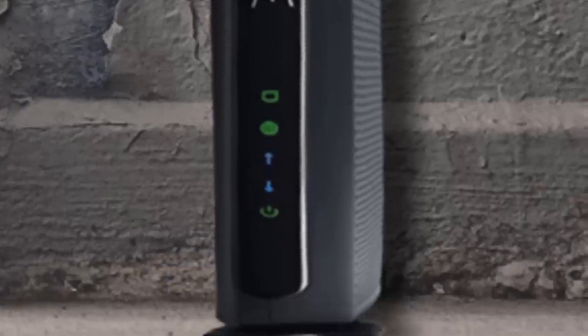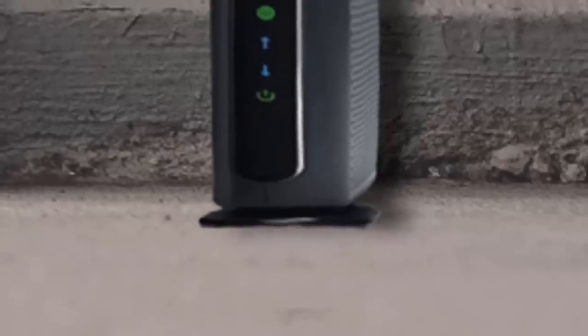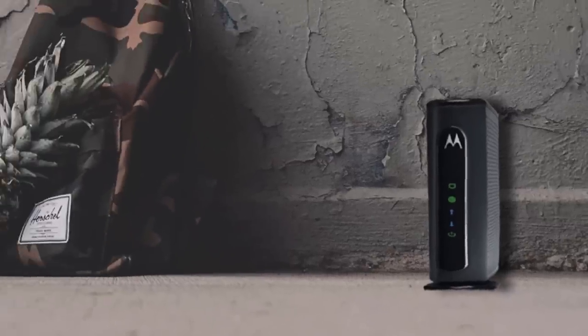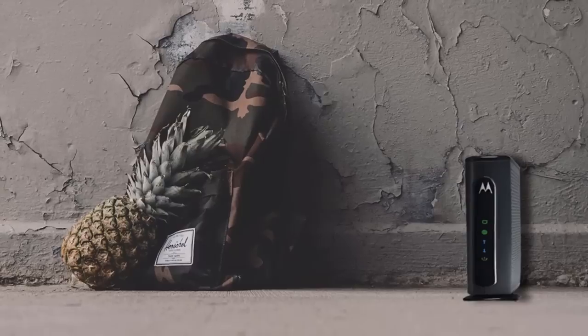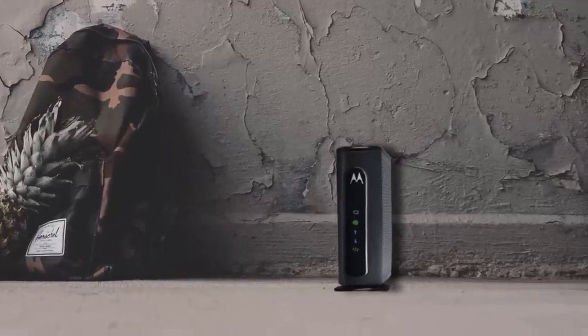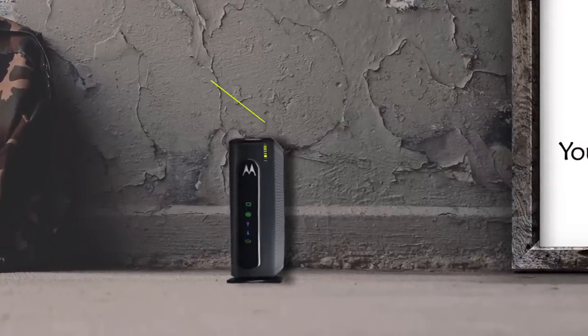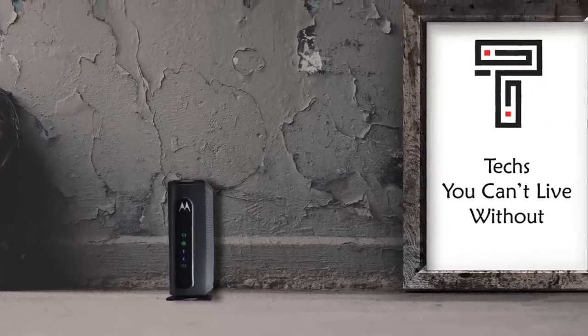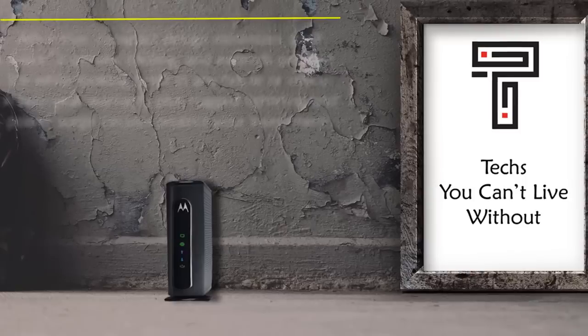This modem is 16 times faster than DOCSIS 2.0, thanks to its super-fast download and upload speed. Its speed allows you to enjoy reliable internet, and the versatility of its kind due to compatibility with DOCSIS 2.0 and 1.1 internet services. The Motorola MB-7420 cable modem has 4 upstream channels and 16 downstream channels, boosting its download speed to 686 megabits per second maximum, and an upload speed of up to 123 megabits per second. This bandwidth is enough going by the current industry standards.